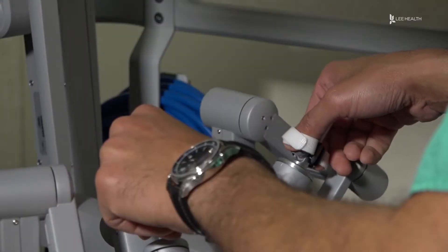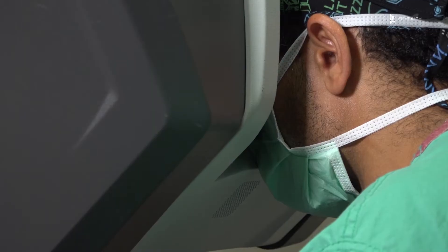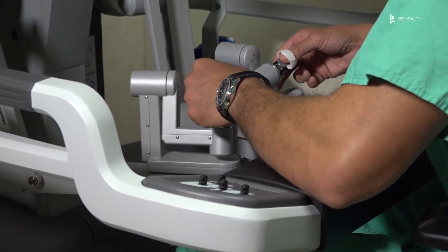From across the room, using controls and pedals, pediatric surgeons at Golisano Children's Hospital are now able to operate on patients without even touching them.